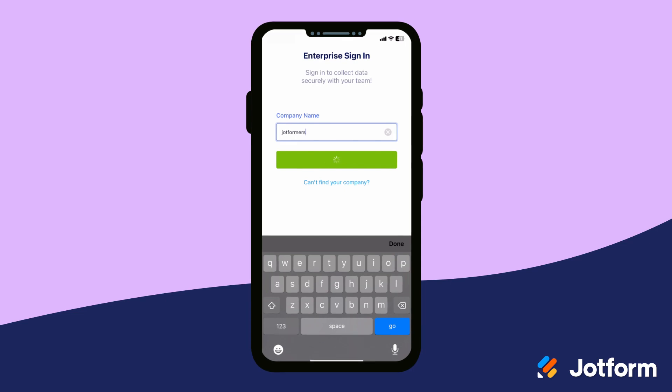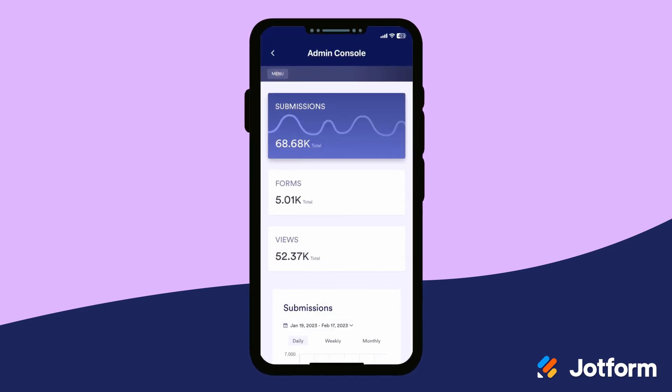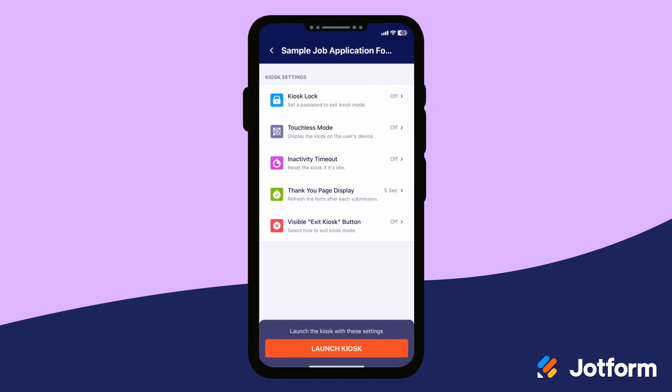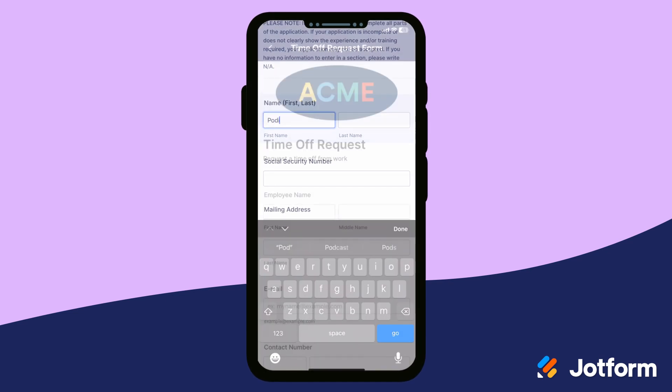These include a simplified login process for mobile app users, enhanced admin management, plus all the existing benefits of Jotform mobile forms such as kiosk mode and offline data collection to help gather on-site information, and access to Jotform's suite of products.